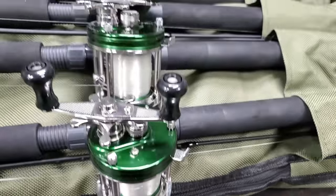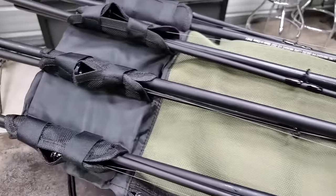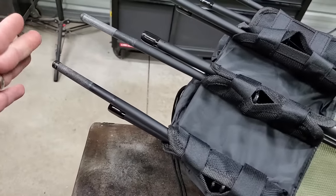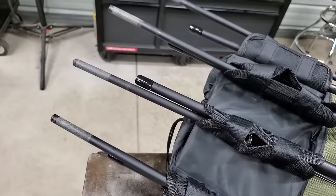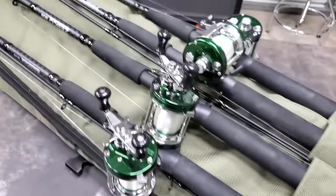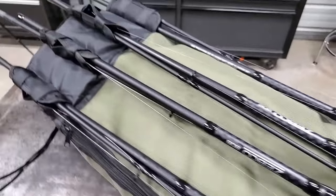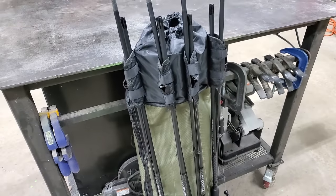And now we've got the ultimate little fishing bag. This thing is pretty cool. The rods stick out just a little bit past it, but I've got seven and a half foot rods and that's not bad — especially when you think about everything we need to go fishing being right here in this bag. So now all we've got to do is take this thing fishing.